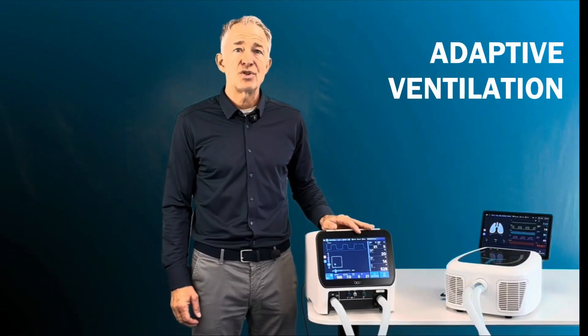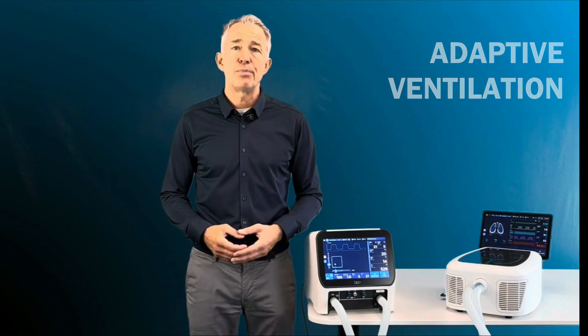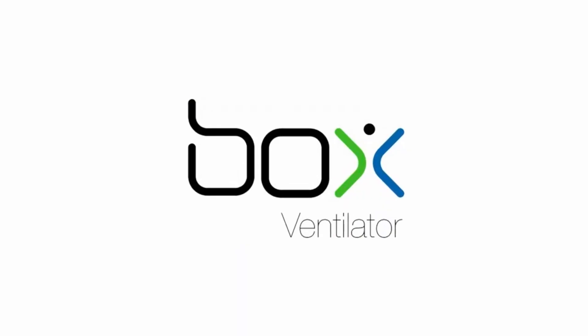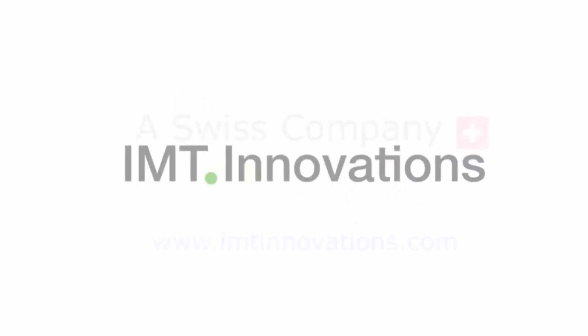BOX sets a new standard in mechanical ventilation. Now is your chance to become a licensee and bring this Swiss-engineered innovation to your country.